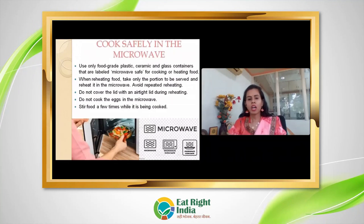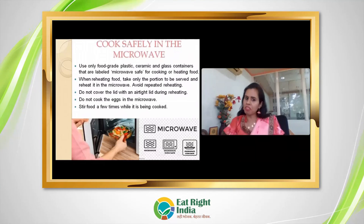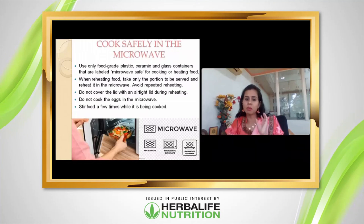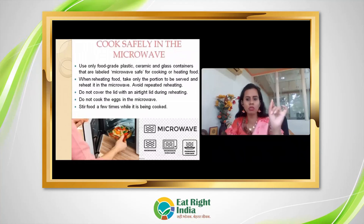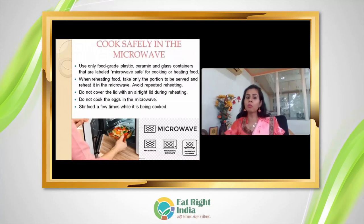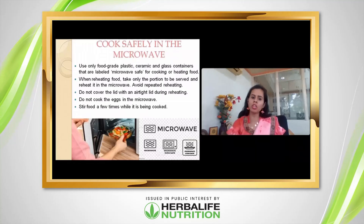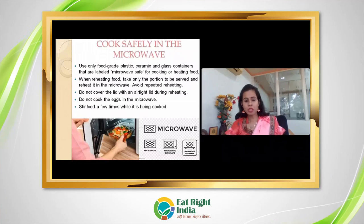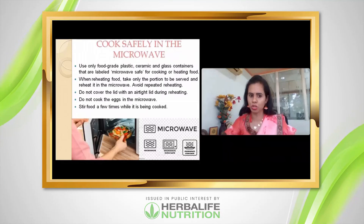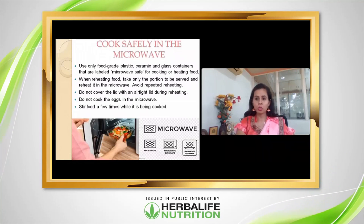When reheating food in a microwave, leave a small air vent open, not completely sealed. Ensure food is properly cooked or reheated to the right temperature. Make sure the food is thoroughly heated before serving.